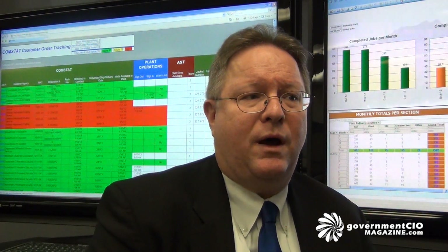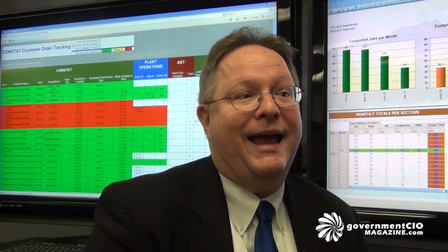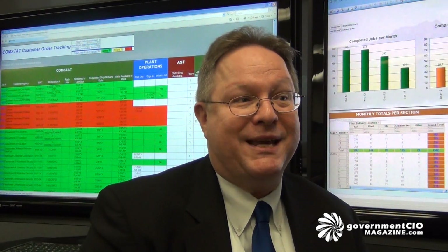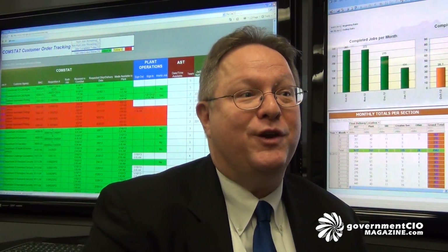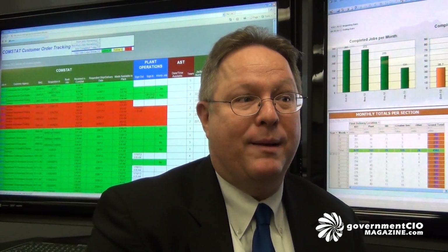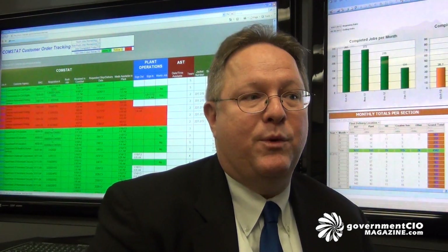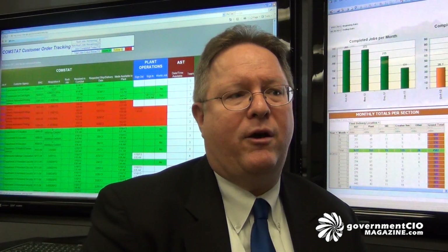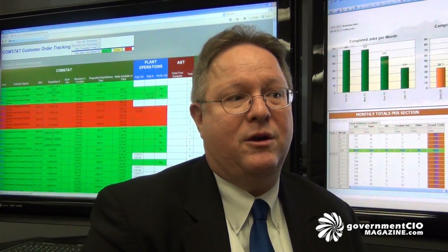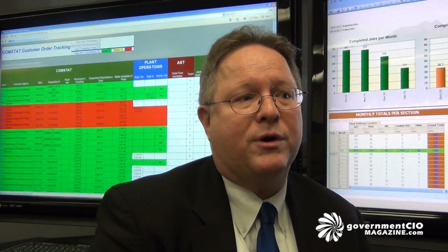A third challenge is distributed denial of service attacks and the increasing amount of network traffic that attackers and hackers can muster to send to your Internet-facing websites to try to disable or disrupt access. That's also a challenge that will be with us for the coming couple of years, and innovation in the network service provider arena could provide some help to CISOs and practitioners of network security.